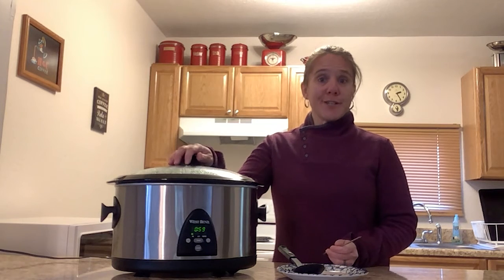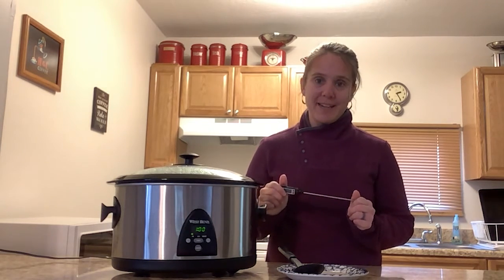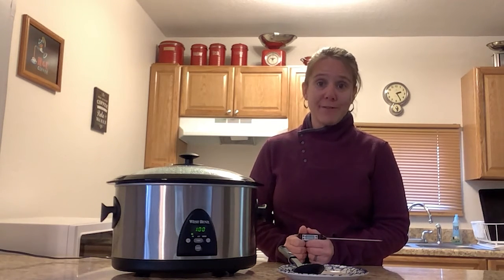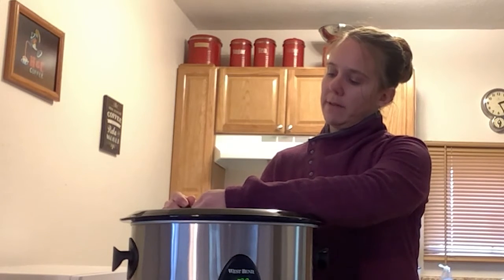I have turkey chili in here and it's been in for several hours and it's super hot. I always use my food thermometer and check just to be on the safe side. Soups, stews, casseroles, and sauces need to reach a safe internal temperature of 165 degrees Fahrenheit. I'm going to stick my food thermometer right down in here with the tip in the center of my chili, and I want to make sure it's at at least 165 degrees Fahrenheit.